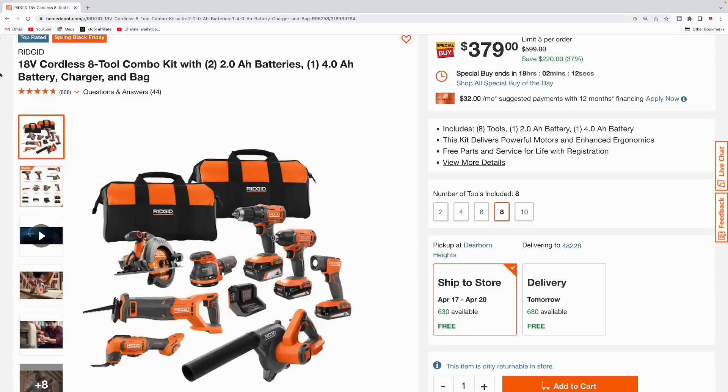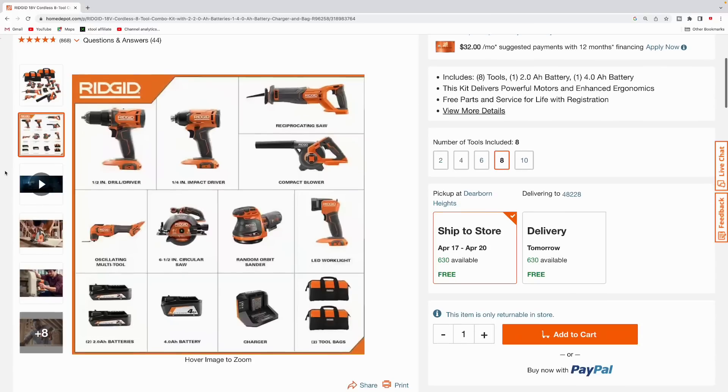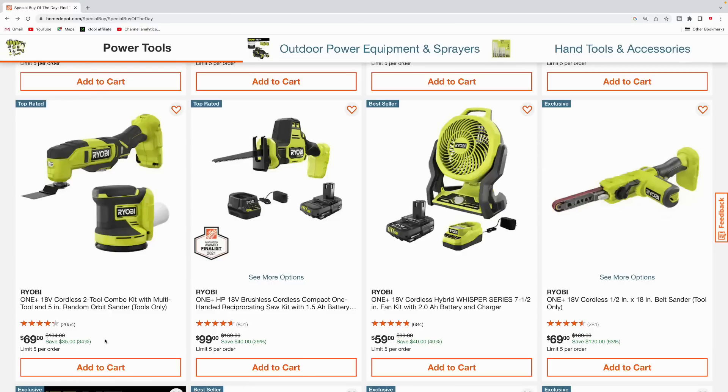Ridgid also has a tool kit going on — their eight-tool combo kit. It comes with two 2.0 amp hour batteries, one 4.0 amp hour battery, charger, and a couple bags. You get the half-inch drill driver, quarter-inch impact driver, recip saw, compact blower, oscillating multi-tool, six-and-a-half-inch circular saw, orbit sander, and LED work light.